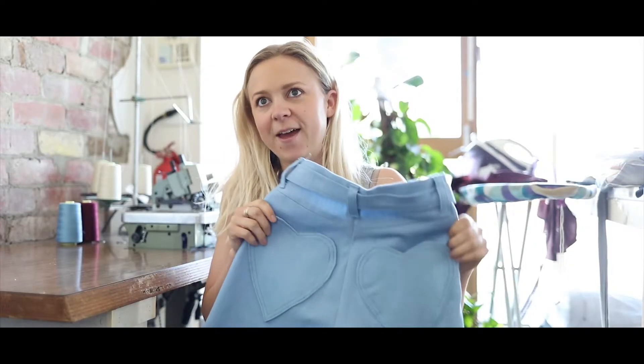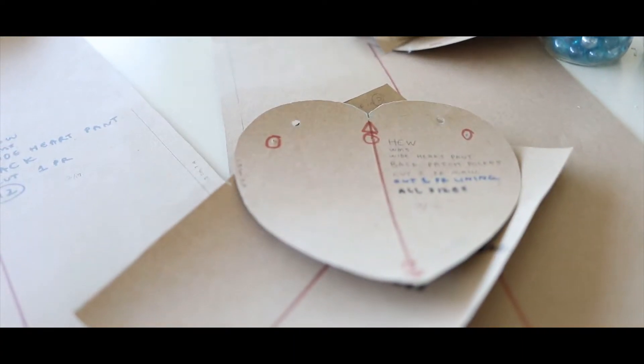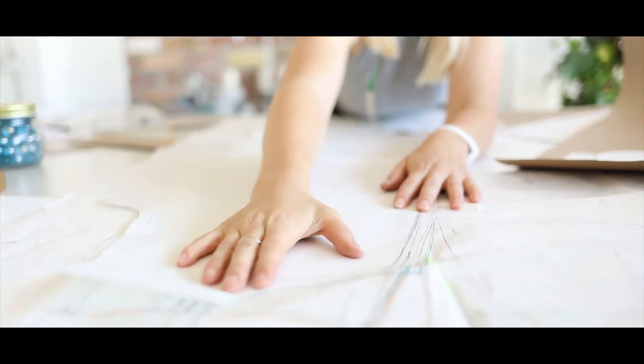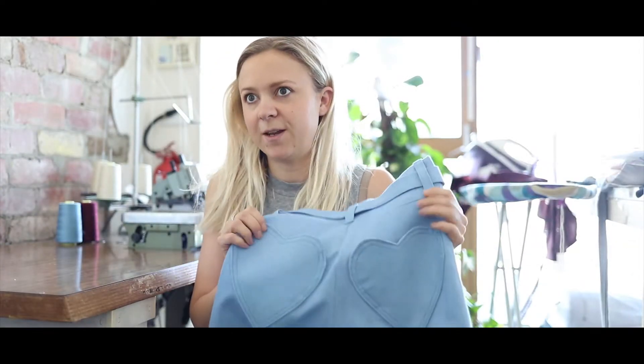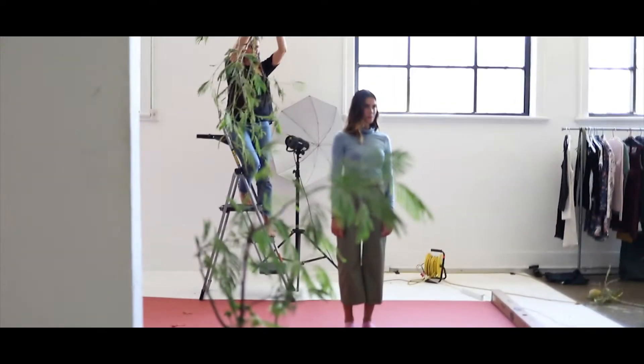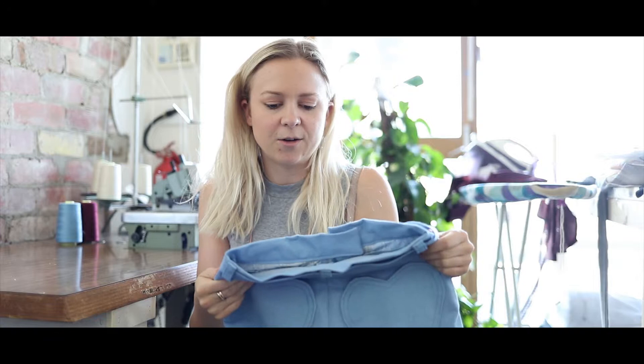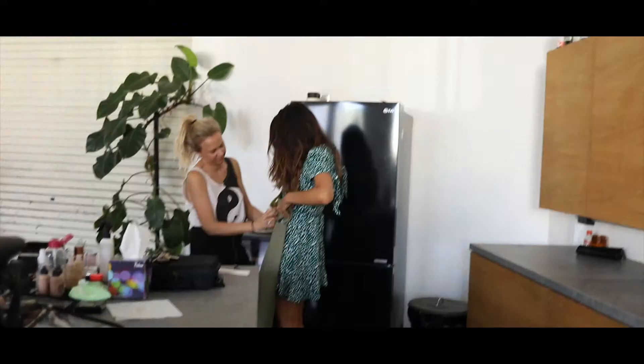These are the wide leg crop pants from the Ecology collection. I designed the first prototype for these over a year ago. The intention was to create the perfect fitting pants, something that could be dressed up or worn casually. It's just super flattering and high quality.